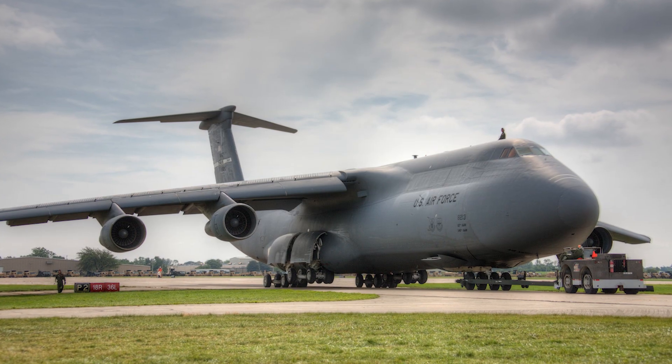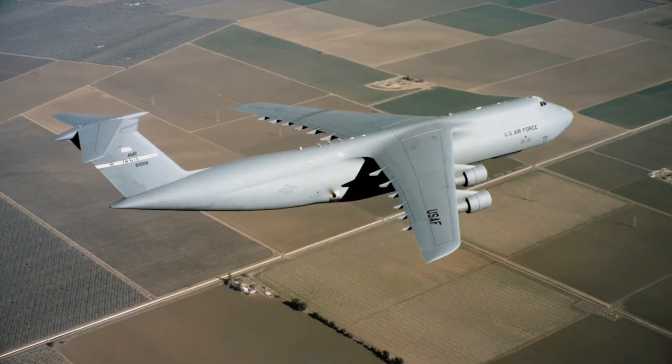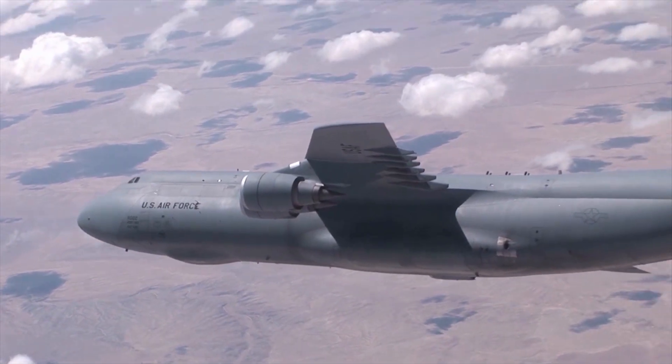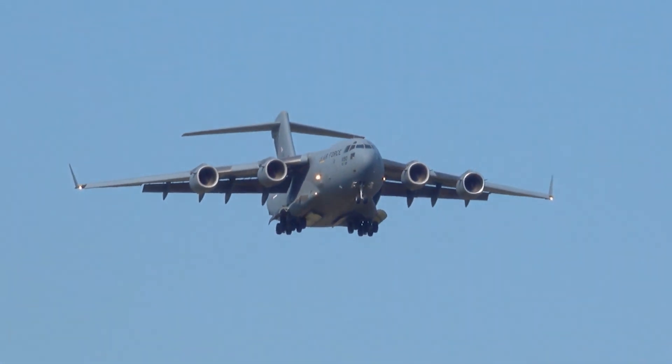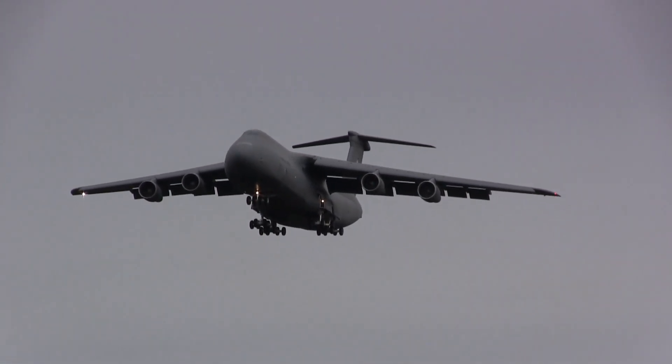The C-5 Galaxy is powered by four turbofan engines, giving it an impressive range and speed. These engines are not only powerful, but also reliable, ensuring that the aircraft can fly long distances without any hitches.